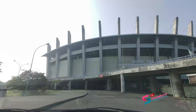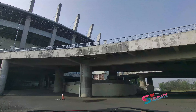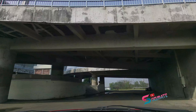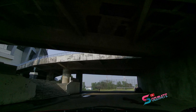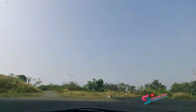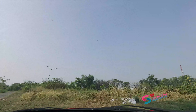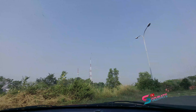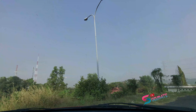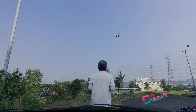Kita coba masuk ke kanan. Nah ini selain stadion utama, juga ada lapangan depan. Ini lapangan untuk berlatih, lapangan mini. Kita ngedron dari sini saja ya. Kita parkir di sini, agak teduh ini.